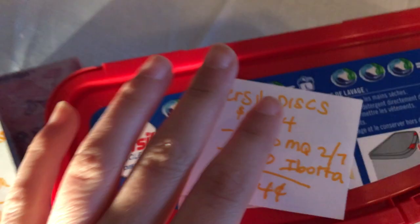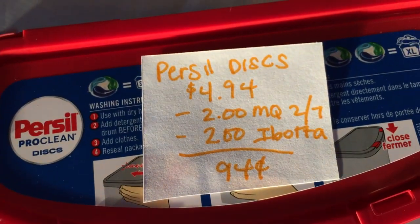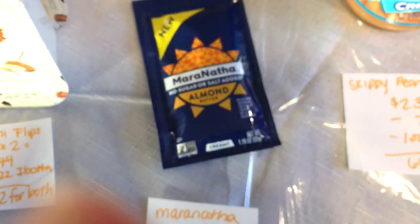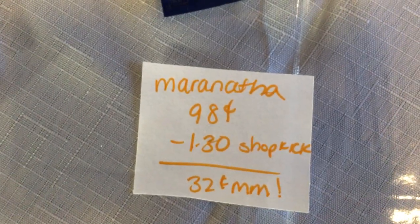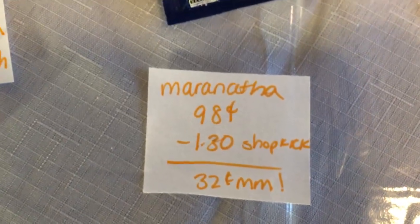The next deal is on the Pepcid — they are $4.94. There's a $2.00 off one manufacturer coupon in the 2/7 insert, and Ibotta is giving $2.00 back, making it 94 cents. The next deal is on the Maranatha — they are 98 cents, and Shopkick is giving back $1.30 or 325 kicks, making it a 32-cent money maker.